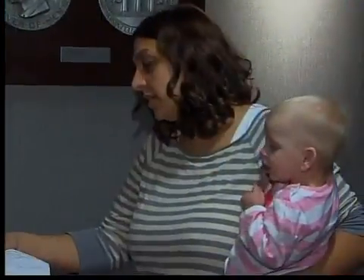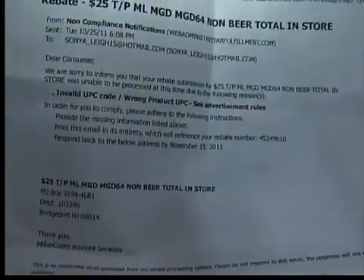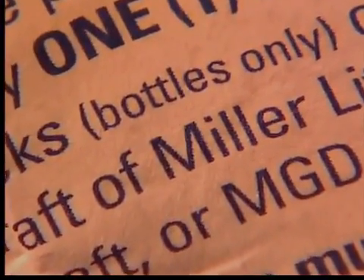When Sonja submitted her paperwork for the rebate, it was rejected because the UPC code was invalid. After calling customer service, Sonja realized it was because she had bought cans instead of bottles, as specified in parentheses.